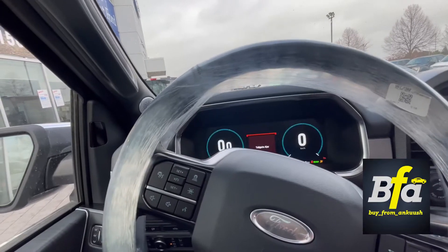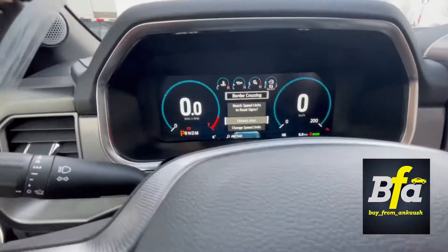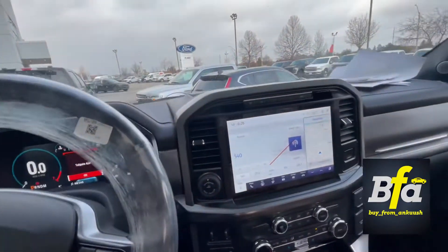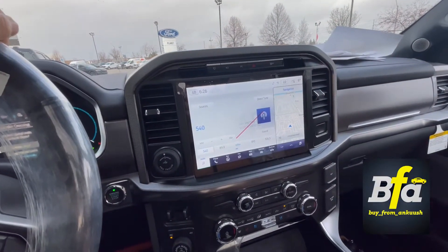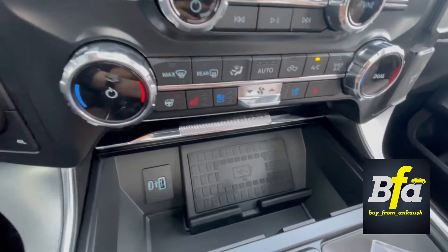As we know this is a hybrid, so you're not going to hear any engine noise right now. You have a digital display in front of you and the Bang & Olufsen premium sound system. There's a 12-inch screen with Sync 4 for wireless connectivity for your iPhone and Android phones.